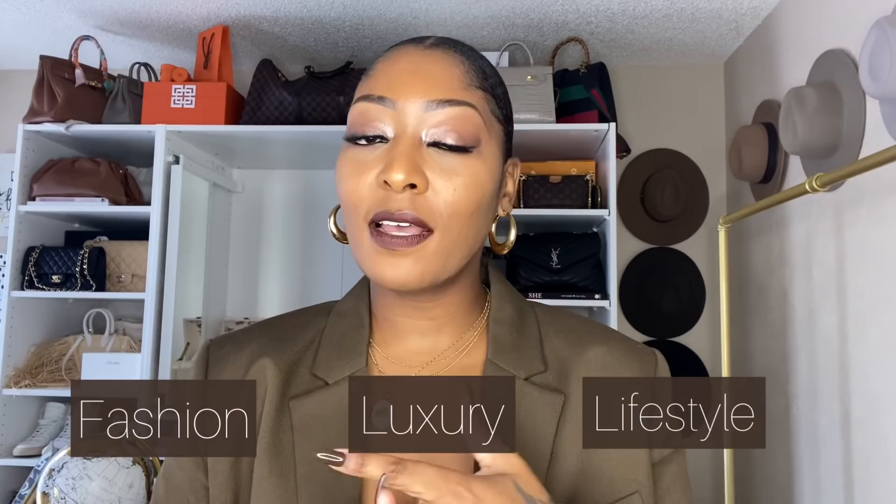Welcome back to my channel! Today we are finally revealing my closet office. If you are new here, my name is Shadi Abdulahad and my channel is all about fashion, luxury, and lifestyle. If any of those topics interest you, you might want to subscribe. I can't tell you how many times I've shot this video and updated things in this closet office.